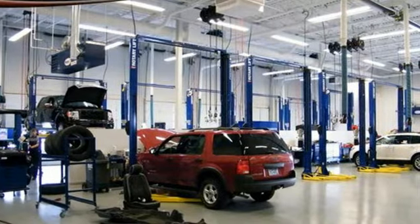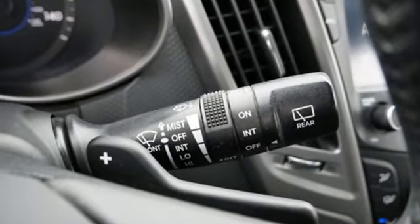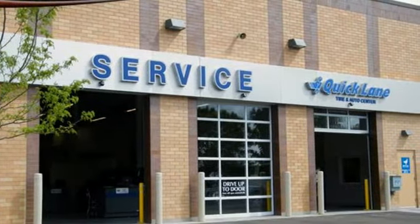Features include external memory control, wireless phone connectivity, leather steering wheel, selective service internet access, and manual tilting steering column.